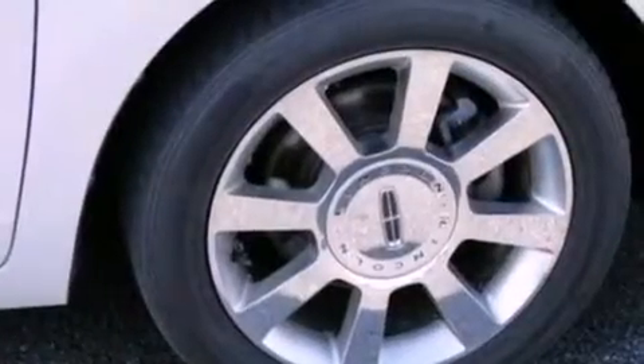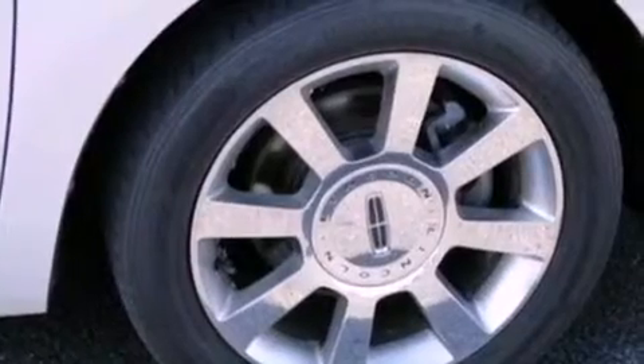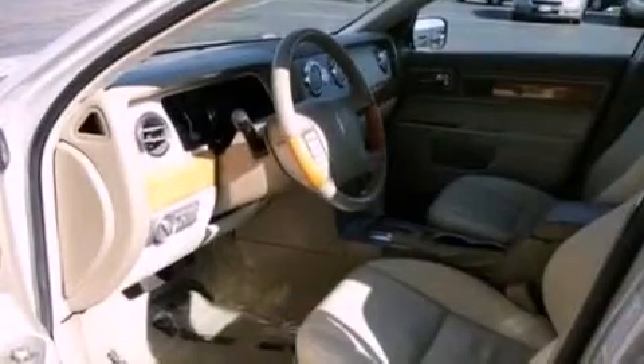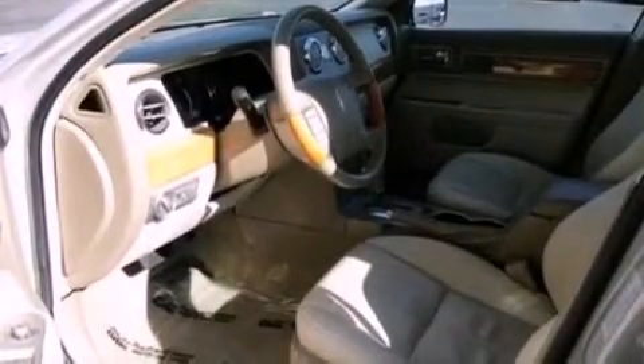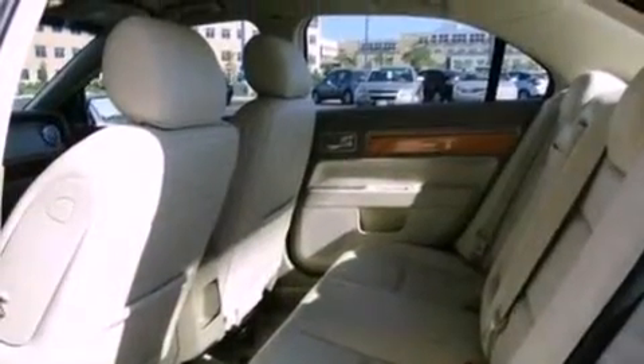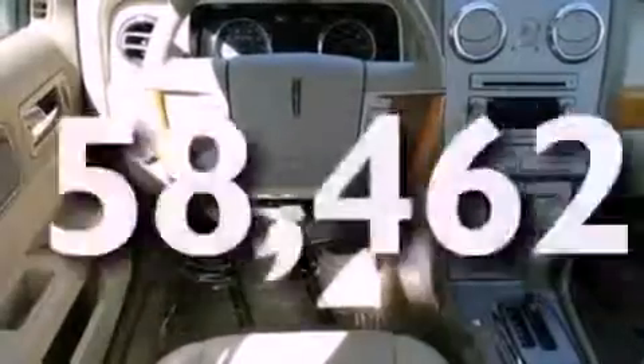Features include aluminum wheels, memory settings for the seat's positions so you can recall your favorite alignments with the push of one button, cruise control, a six-speaker audio system, leather seats, a security system, front fog lights, traction control, and air conditioning. This vehicle has less than 59,000 miles.